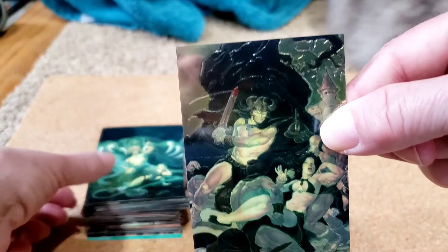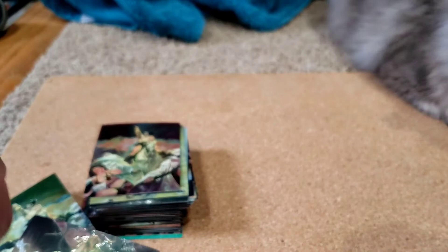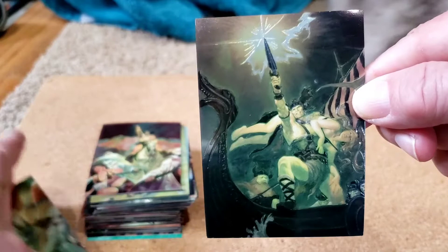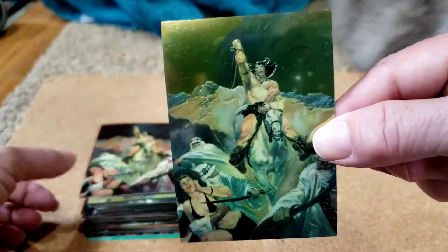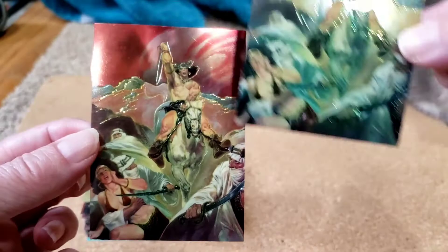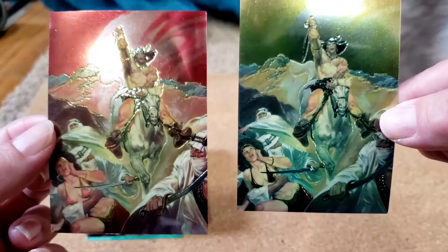Nestor Redondo, Savage Sword 50. Nestor Redondo, Savage Sword 48. Nestor Redondo, Savage Sword 45. Nestor Redondo, Savage Sword 57. And this is one where I have an image variation — you can see the coloring is different on the one on the left. The ones with the brighter colors, usually orange or red, are more rare.